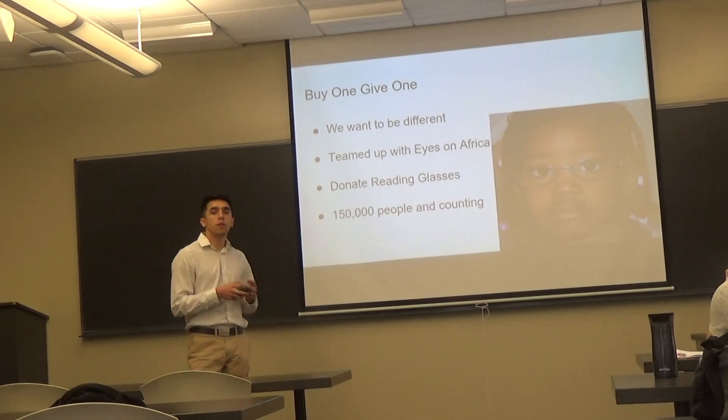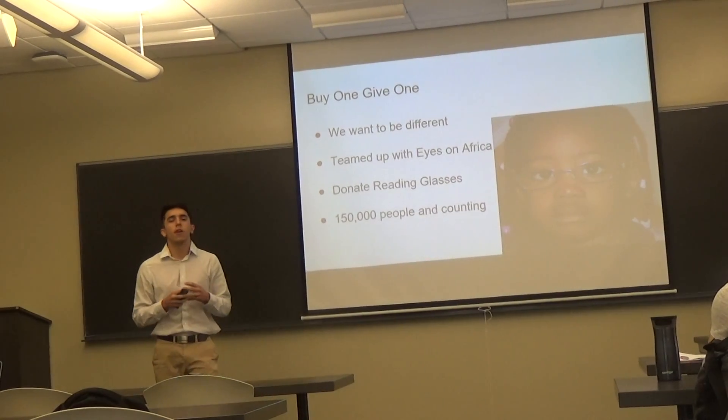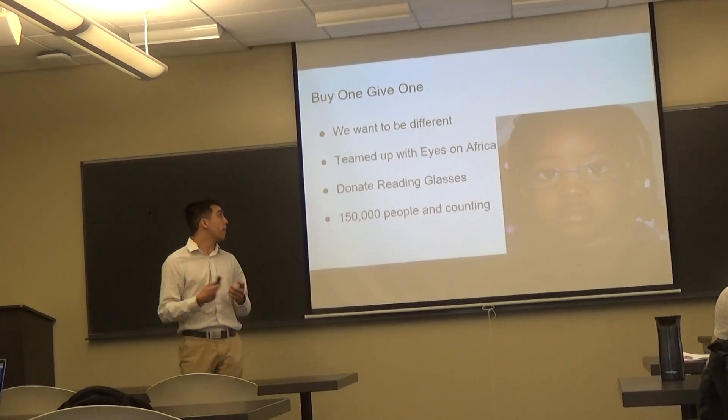So far, just last year, DIF has been able to help 150,000 people in the continent of Africa.